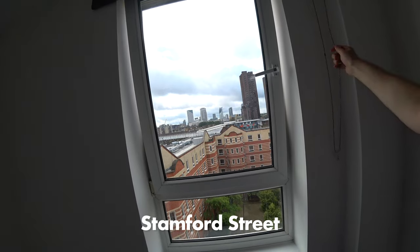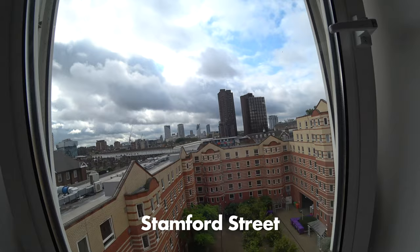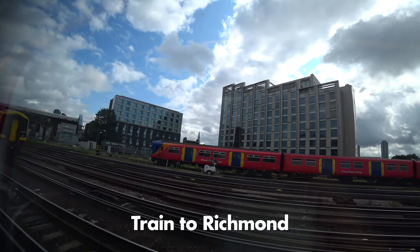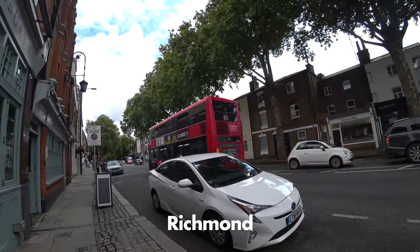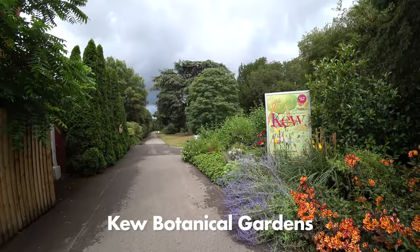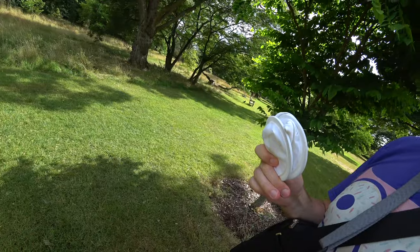I went to London because there were cheap flights and I haven't really explored the city for real before. I thought it would be a great thing to do on a sunny beautiful day to go to the largest collection of plants in the world, which is based in Richmond in western London. It's pretty easy to get there by train and it doesn't take that long.